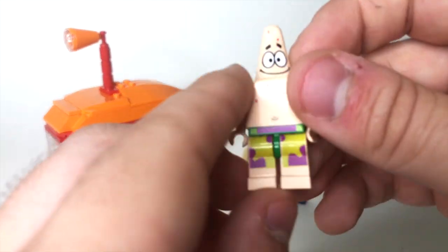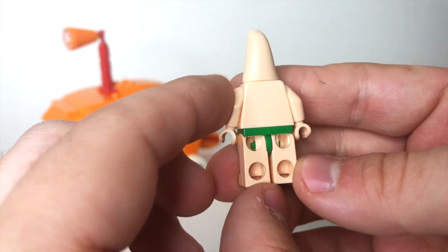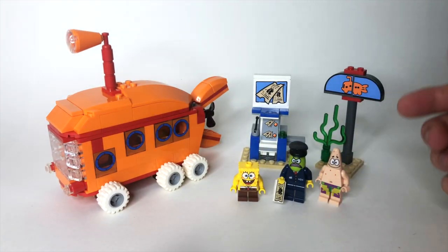And then we've got a classic Patrick minifigure. He's got the shorts there that are only printed on the front, not on the back. All great minifigures here.